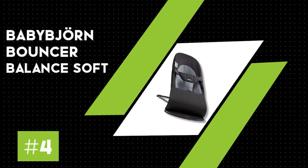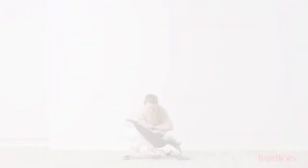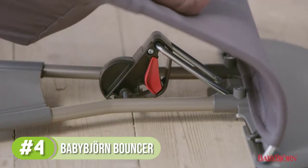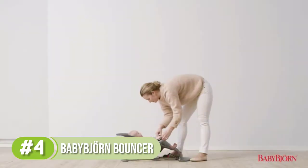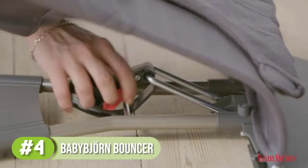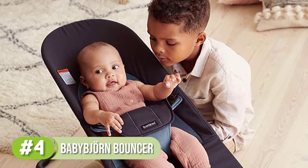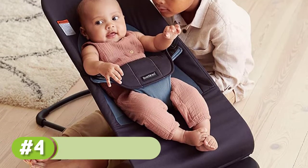Number 4: Baby Bjorn Bouncer Balance Soft. This chic bouncer sits low to the ground and creates an ergonomic little nest for infants. The soft cotton fabric is stretched over a flexible framework that moves in response to your baby's movements, in contrast to swings that operate electronically. It got enough votes from parents to win its way onto our best bouncers and swings guide. The fabric seat molds to the baby's frame and supports the head and back, evenly and properly distributing weight.